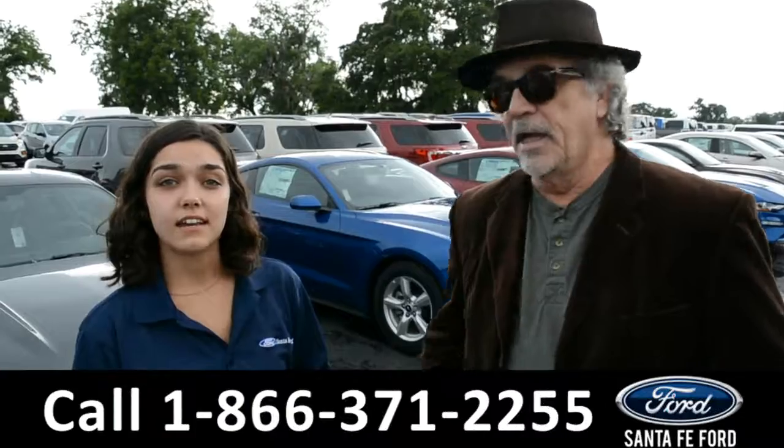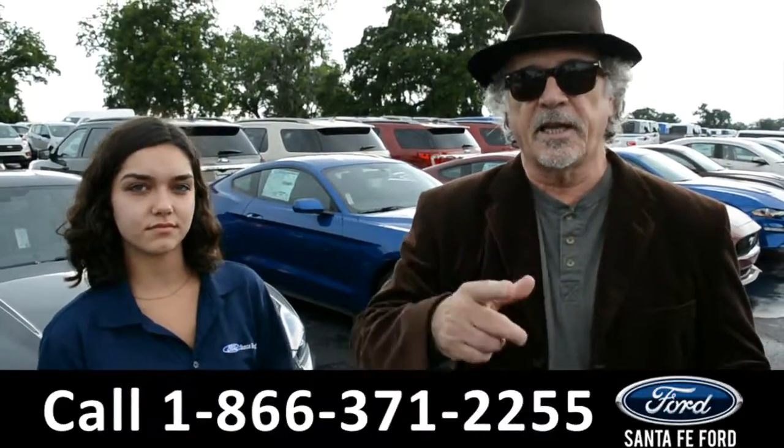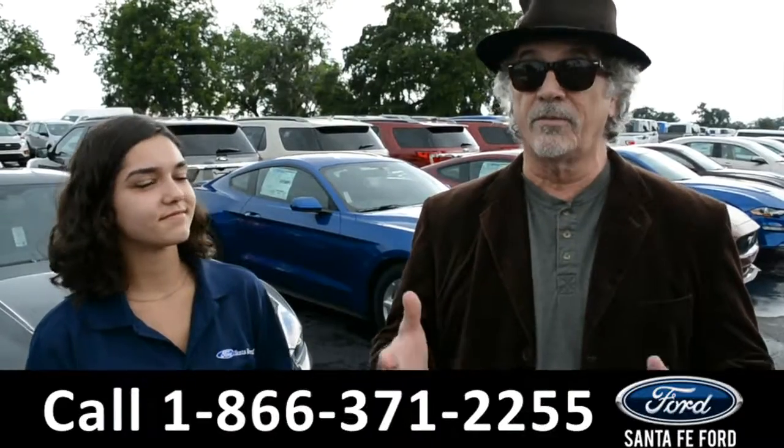Hey, this is Randy and this is Anna at SantaFeFord.com where we have a huge selection of new Fords. Stay tuned, we're going to take a closer look at one of them right now.